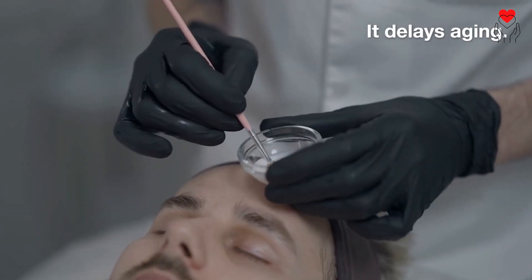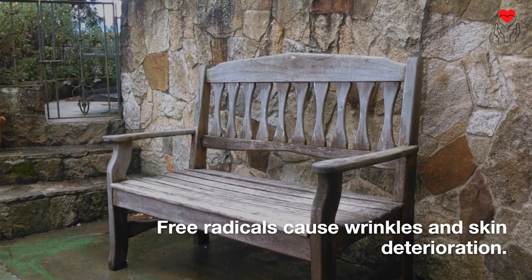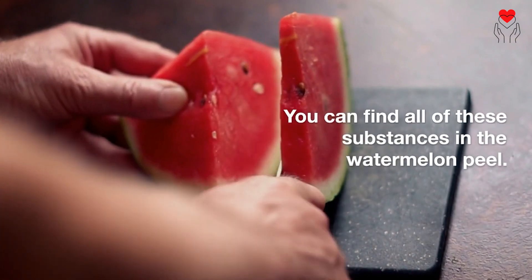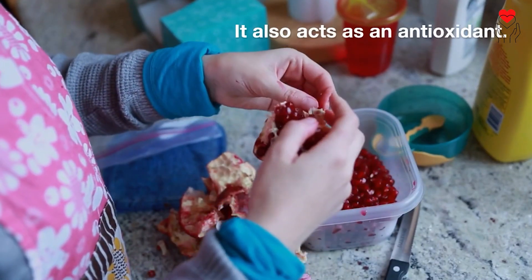It delays aging. Free radicals cause wrinkles and skin deterioration. The best way to combat this condition is to take vitamins A and C and lycopene. You can find all of these substances in the watermelon peel. It also acts as an antioxidant.